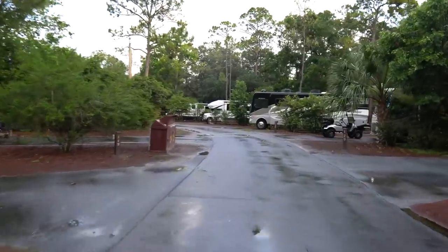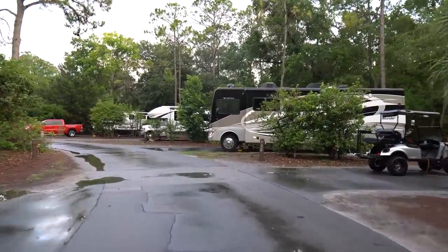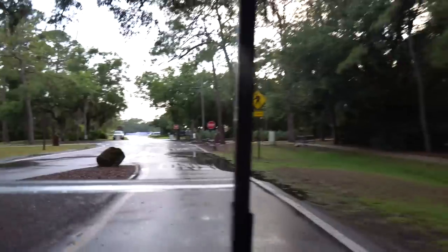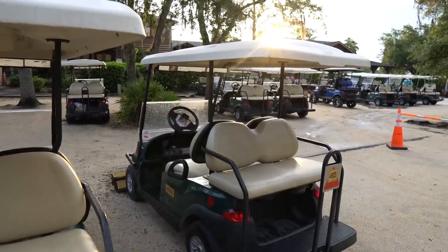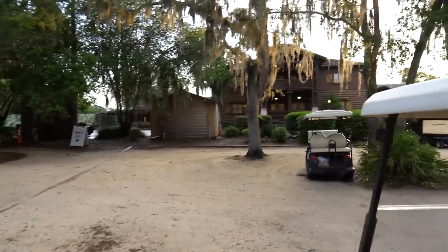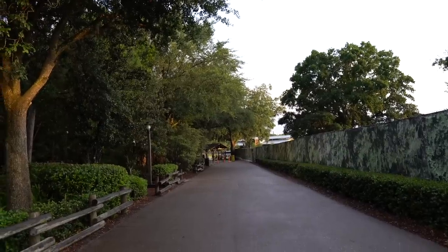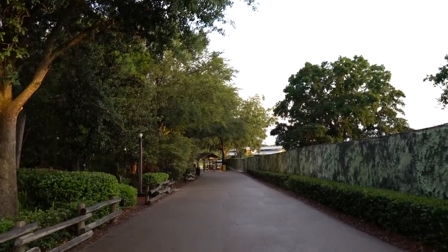Something to note - there are no pull through sites at Disney, so you have to back all of your rigs in. If you're 70 feet long, you have to back it in. We are now driving over to Pioneer Hall, we're not that far away, and we have our own golf cart parking lot. There's Hoop-dee-doo Review and Trails End. If you continue walking that way, that is where you can find the internal bus, and Tri-Circle D Ranch is just right over there.